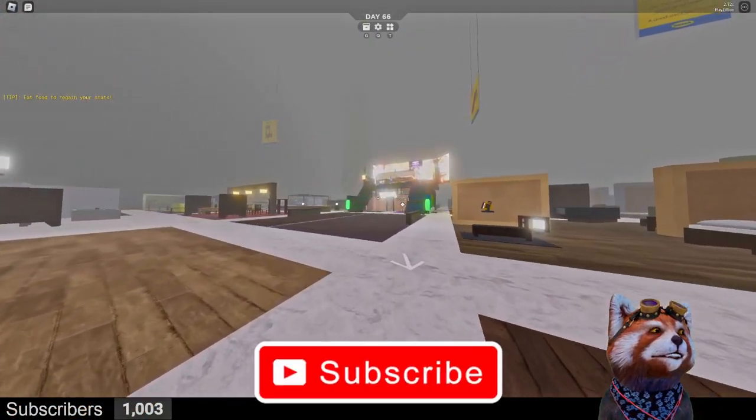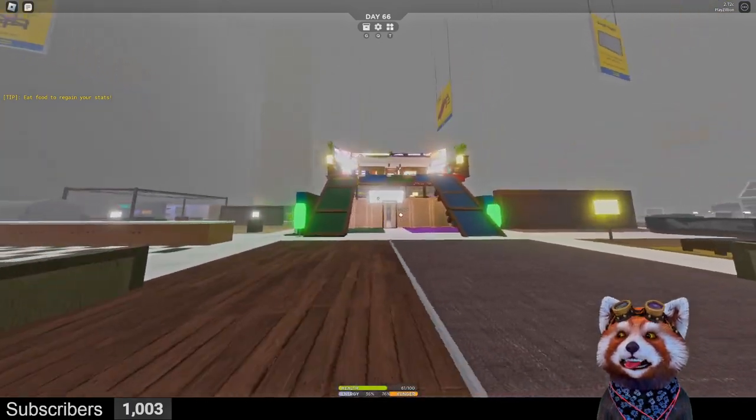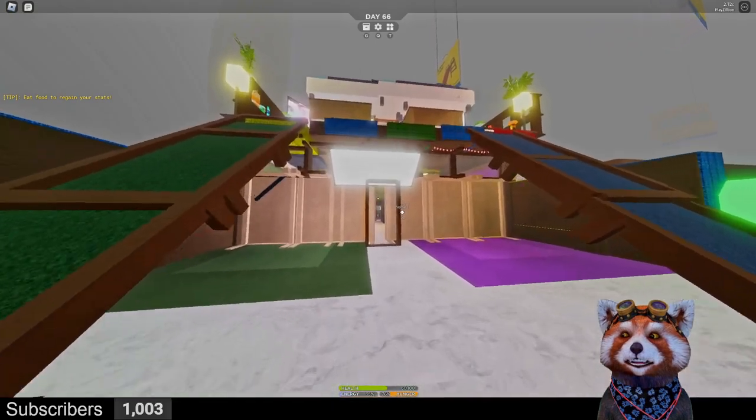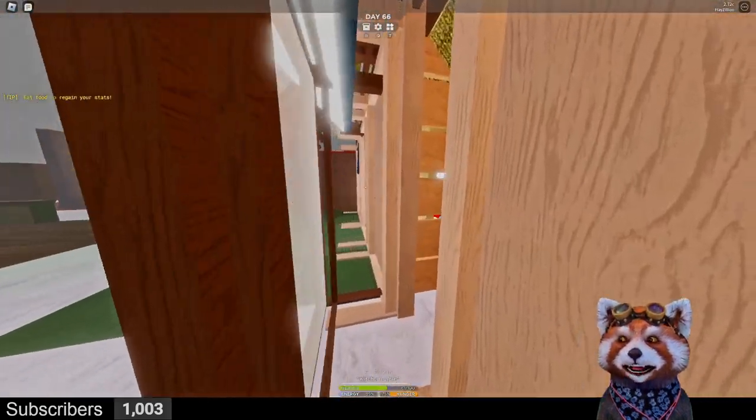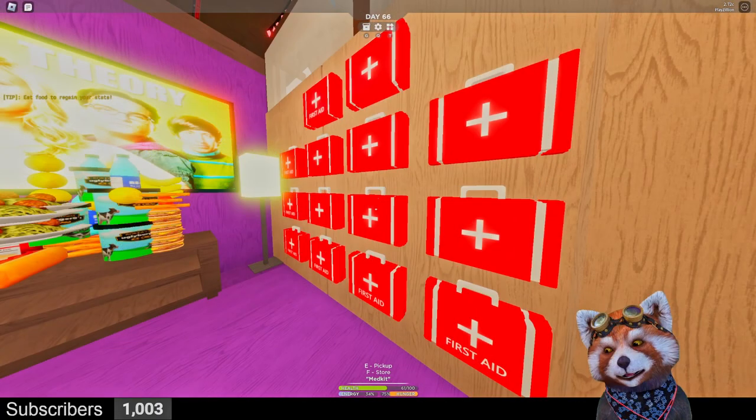Check out this new base we built — look at that! We're gonna go inside now. Let's check it out — we have a wall of first aid kits. Safety first!